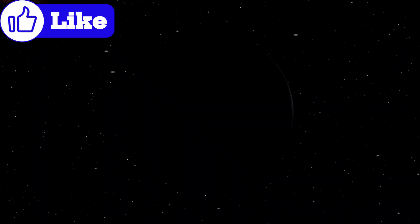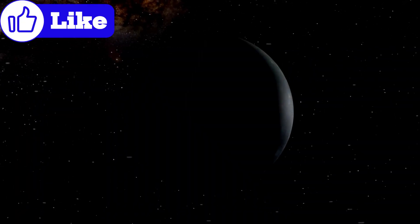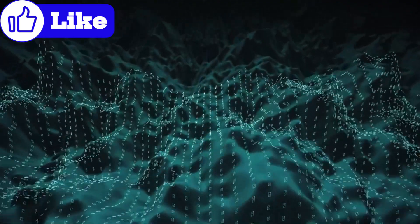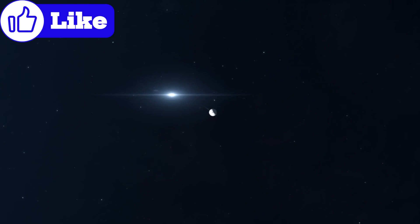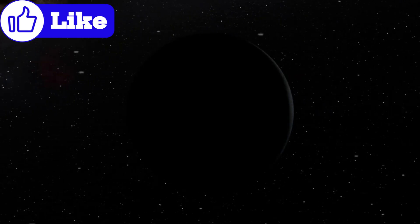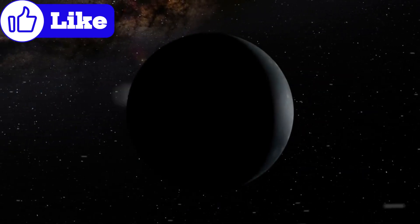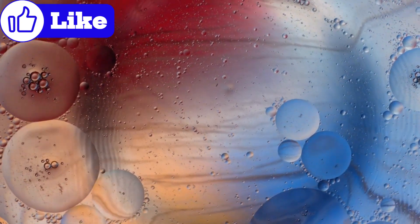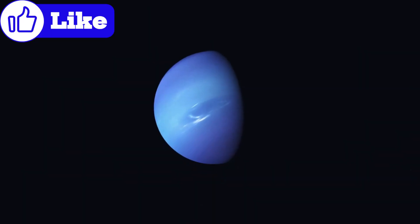The journey to understand Pluto is far from over. Future missions could focus on landing probes on its surface or exploring its subsurface ocean. Advances in technology might even allow us to bring samples back to Earth for analysis. Pluto's discoveries inspire us to look beyond traditional boundaries — if life can exist in such extreme conditions, what other secrets might the universe hold? The exploration of Pluto is just the beginning of a new era in planetary science.